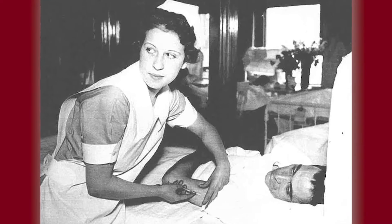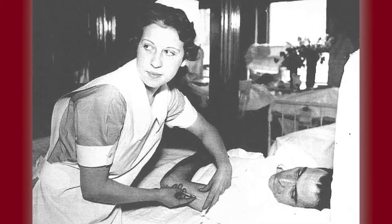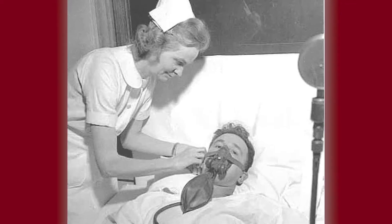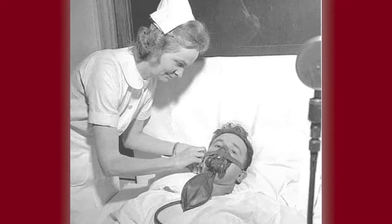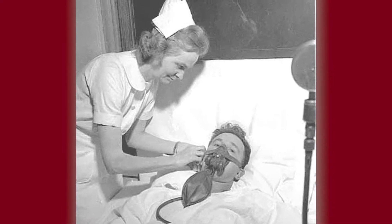Another innovative practice introduced by the faculty was the concept of total patient care, where the nurse provided all of the care to a patient rather than the task-based functional practice of completing a single task, such as measuring blood pressures for all the patients on the ward.